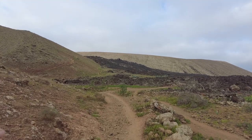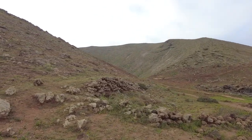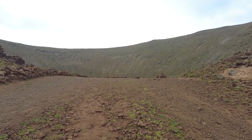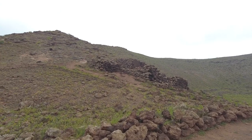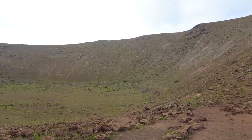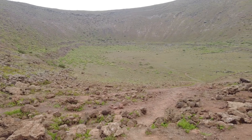Just noticed we've reached an area of green — so different from where we just walked from. It's at the centre of the crater. Wow, look at this. This is Montana Caldareta, the remaining crater of the volcano.